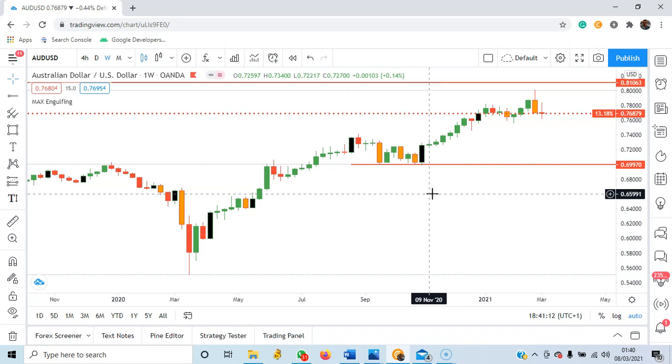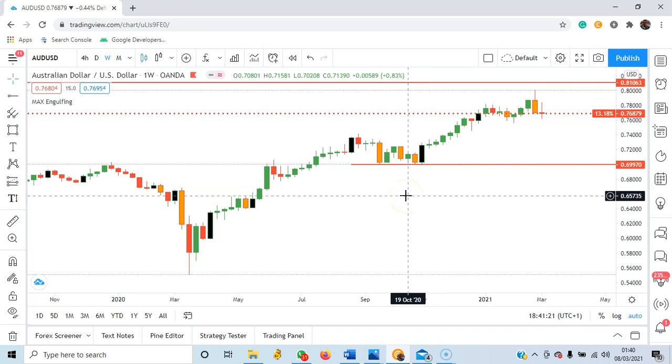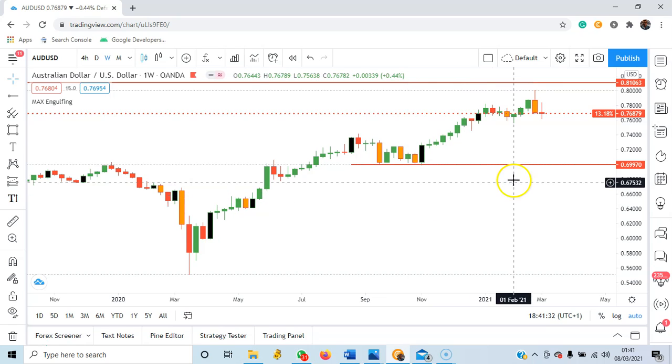For me, on AUDUSD for this week, I will be looking for sell opportunities. I will only look for buy opportunities if price is able to break above 0.81. But as long as price does not break above 0.81, it's a sell opportunity.